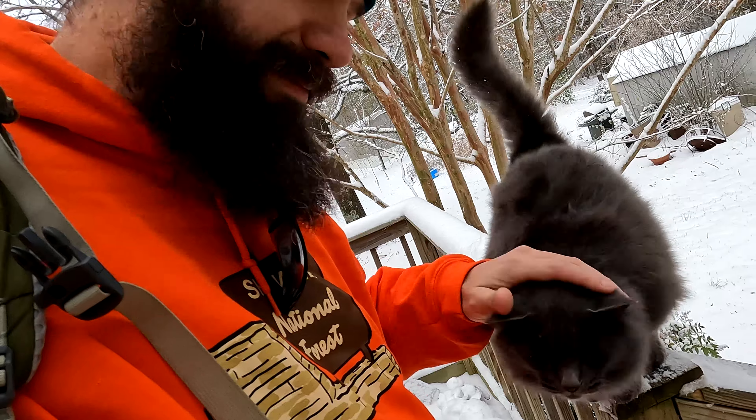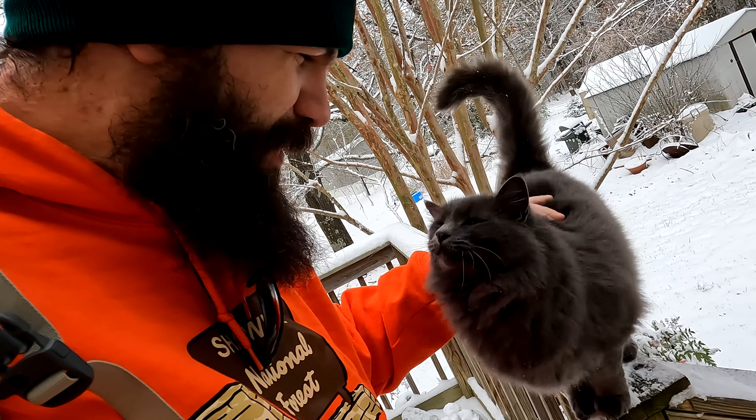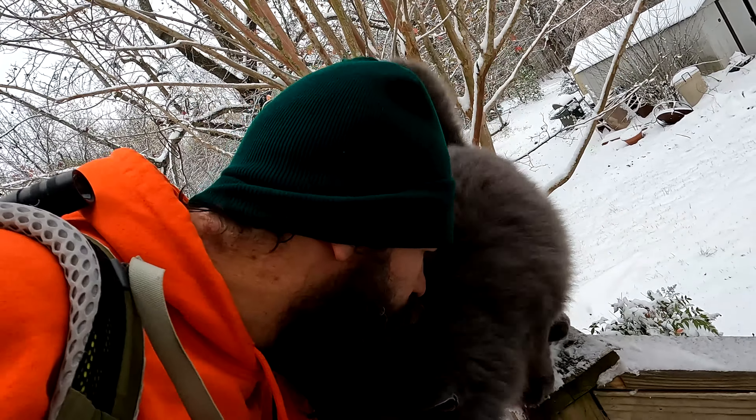Howdy folks, Sean here from hikingwithsean.com, and Smoky here from hikingwithsmoky.com. Today I am heading to Rimrock to meet up with Steve Melville from Rimrock Dogwood Cabins.